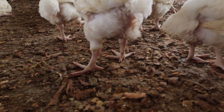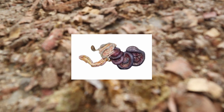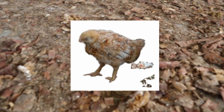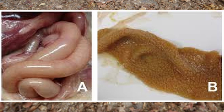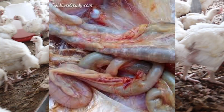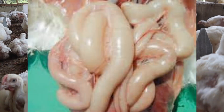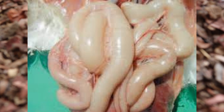Here is secret tip number two on how to differentiate necrotic enteritis from other diseases. It is due to the presence of dark-colored diarrhea. Because of the sudden death, dead birds appear dehydrated and seem to rot very quickly from the inside out. If you open the birds, it may appear they have coccidiosis, but the key difference is that the intestines are ballooned with gas, are fragile, and contain a foul smell and brownish fluid. It is very easy to identify.